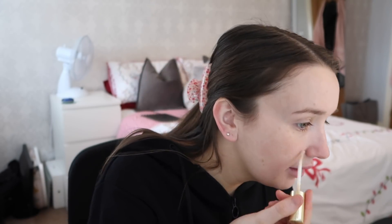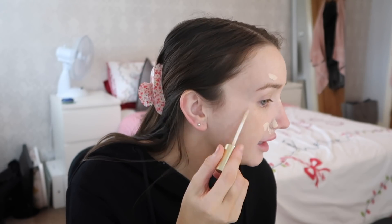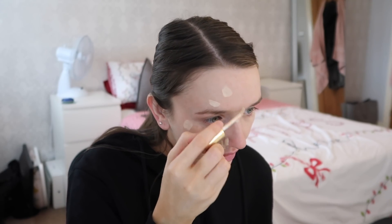First of all I put concealer on my blemishes or moles — I use the LA Girl Pro Conceal in Extra Fair. Did I do A-levels? I did do A-levels but only the first year. They're called AS levels. Basically I was in Mexico at the time and you had to choose, so by the time I went into college the course I wanted to do — I can't really remember what it was called — legal sec something — was too full.